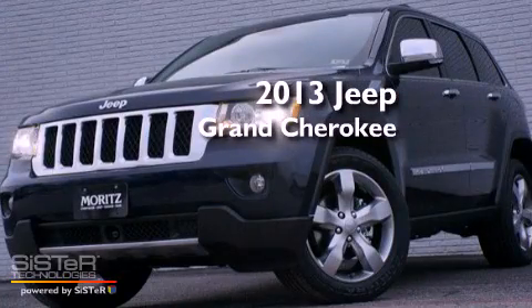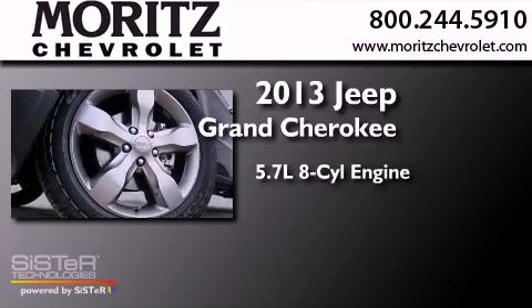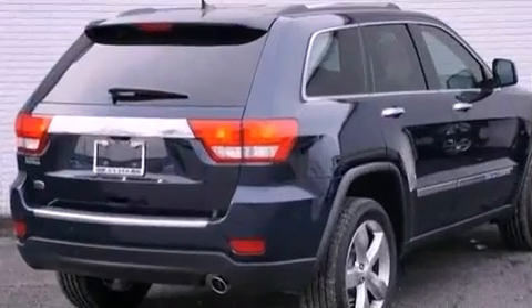This is a brand new 2013 Jeep Grand Cherokee. It has a 5.7-liter, eight-cylinder engine, a six-speed automatic transmission, and the added safety and control of four-wheel drive.